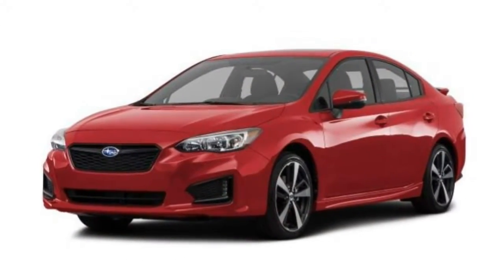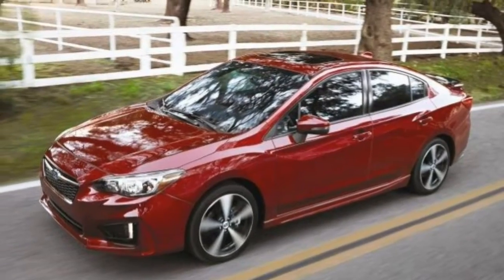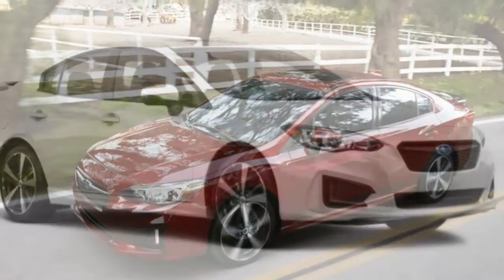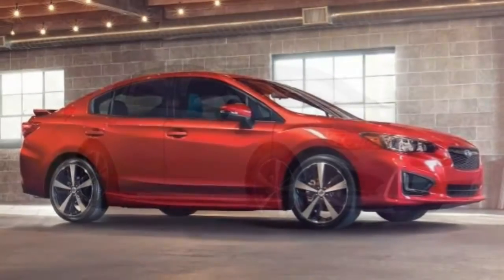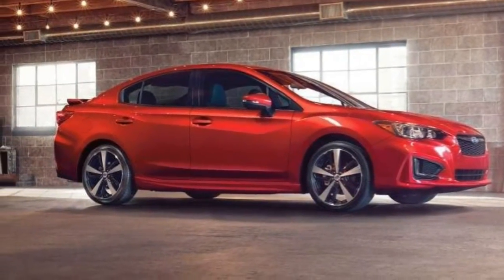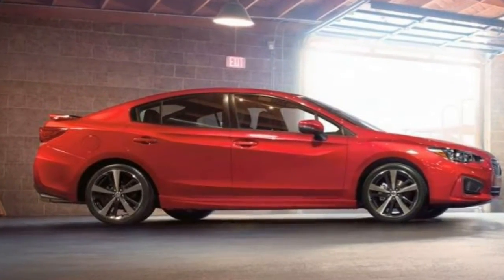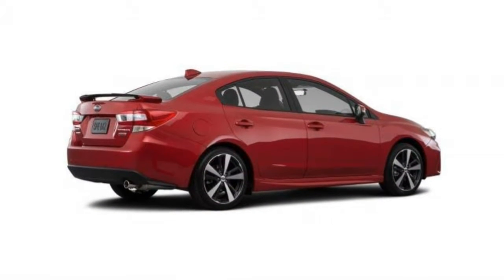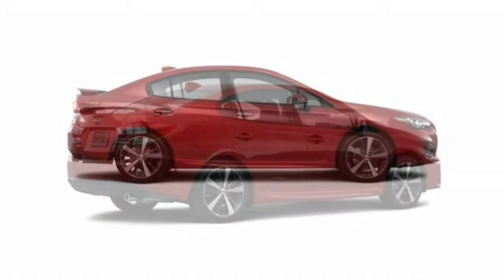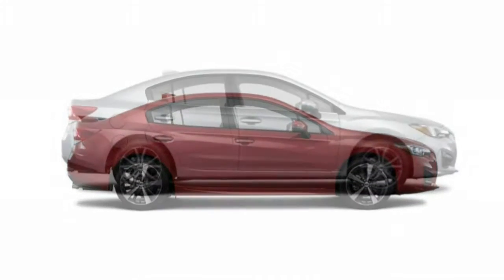A relatively quiet and smooth ride makes the Impreza very easy to drive on the highway. The seats are comfortable and well-bolstered, even if they are a bit on the firm side for extra-long journeys. The front seats provide good support and firm cushioning, though they may get slightly tiring for some on very long stints. The rear seats are relatively flat but comfortable enough.